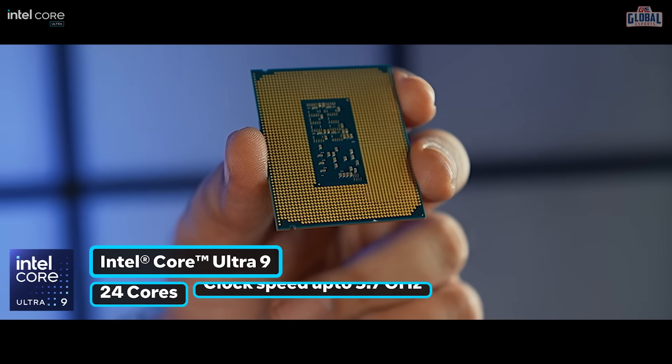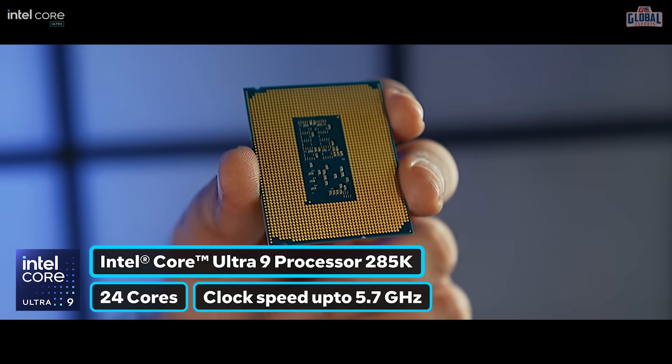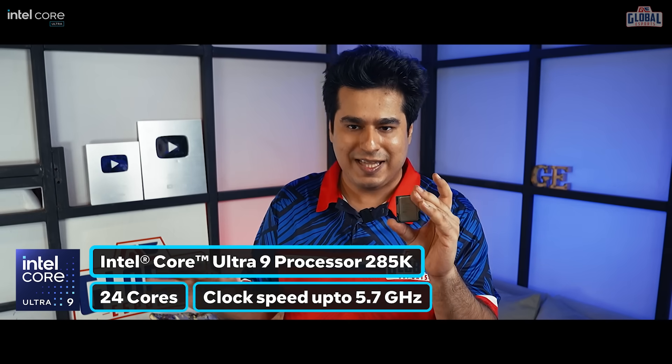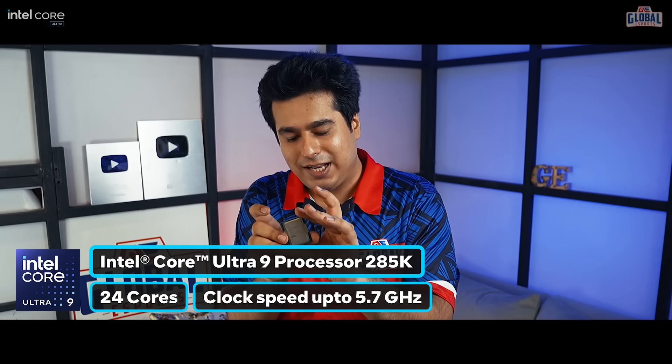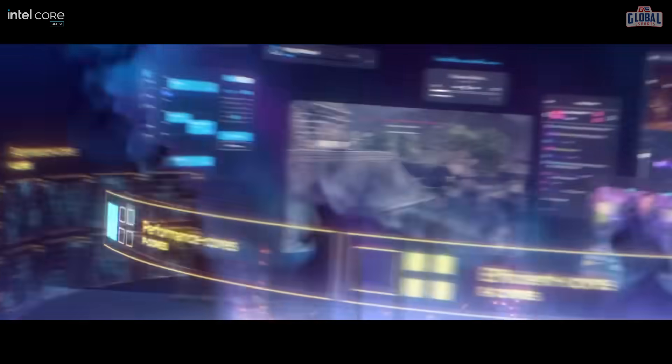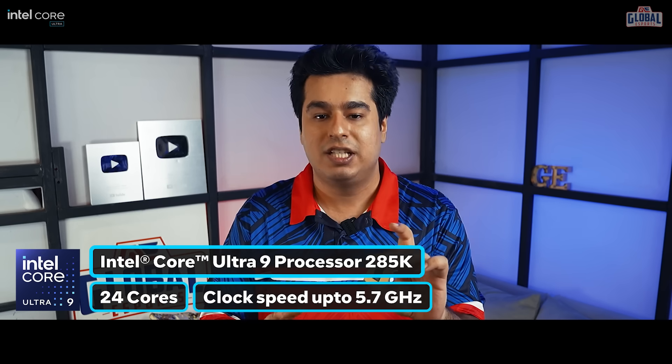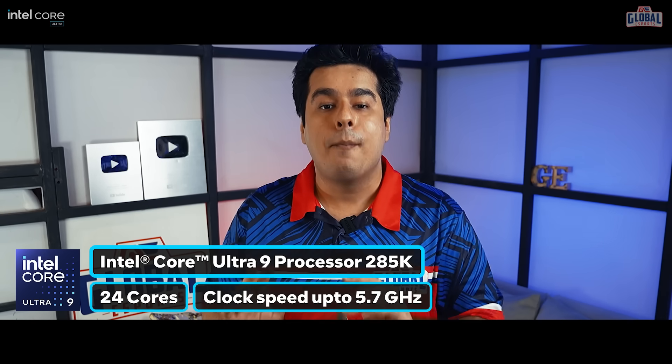But this one — the Intel Core Ultra 9 — is the strongest one in the line. You can go absolutely ham with it. Because it has 24 cores, it can multitask like a champion, and it has clock speeds of 5.7 gigahertz, which is honestly mind-blowing.